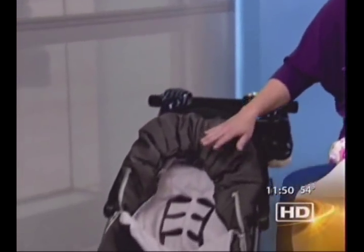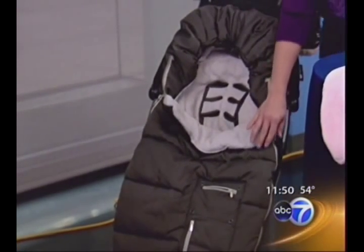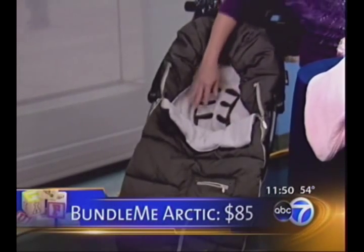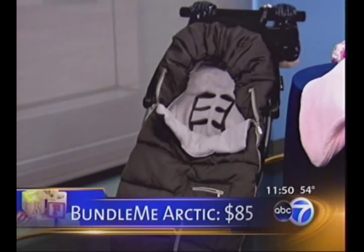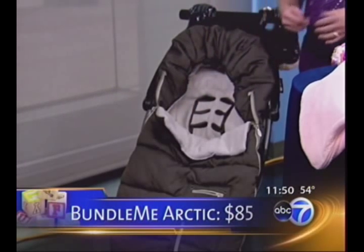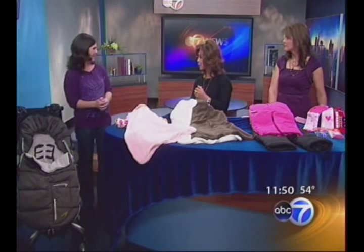When you're out strolling, instead of big coats and blankets that are going to fall off anyway, go with a bunting bag. This one is by JJ Cole. It's called the Bundle Me Arctic and it has a tweed water-resistant outer shell with a really soft fleece inside. It's like a sleeping bag for your stroller. It goes on any stroller — it works under the straps so you strap your baby in, and it completely covers their feet.